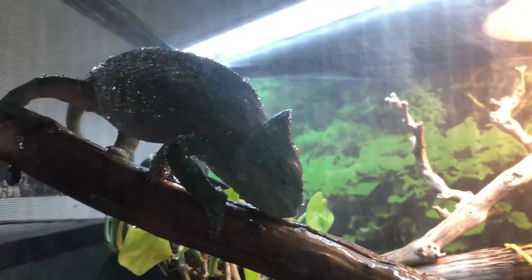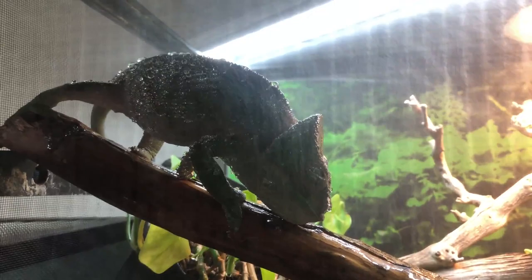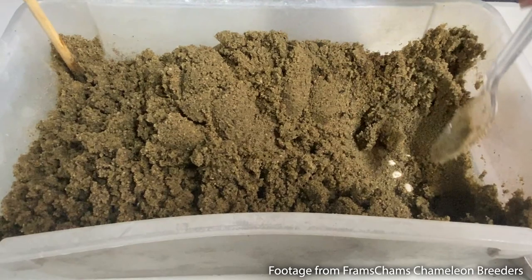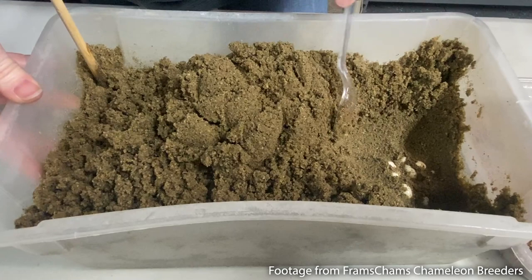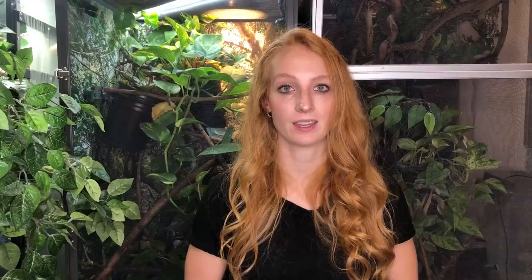Once she's done laying, offer her calcium-supplemented, properly gut-loaded bugs — it's okay to give a few extra, she just worked really hard. Give her a long misting session to rehydrate. Then retrieve the eggs — if you placed a different colored soil on top beforehand, you can tell if it was undisturbed, but otherwise just dig around. Count the eggs to track clutch size so you can make adjustments as needed. Infertile eggs can be discarded. Fertile eggs need to go into an incubator. Then reset the laying bin and get it ready for the next round.